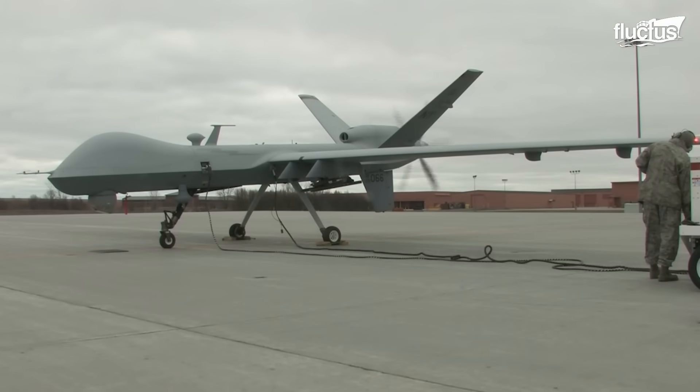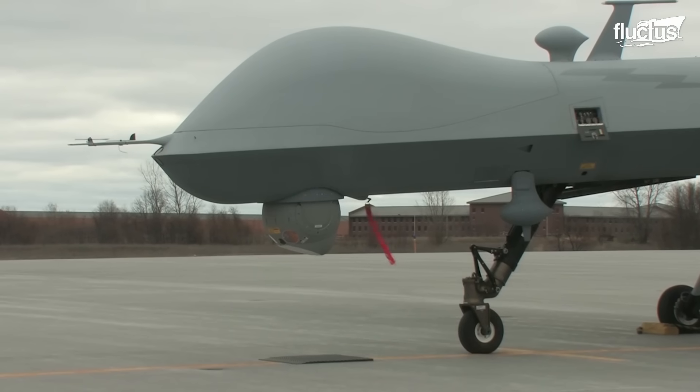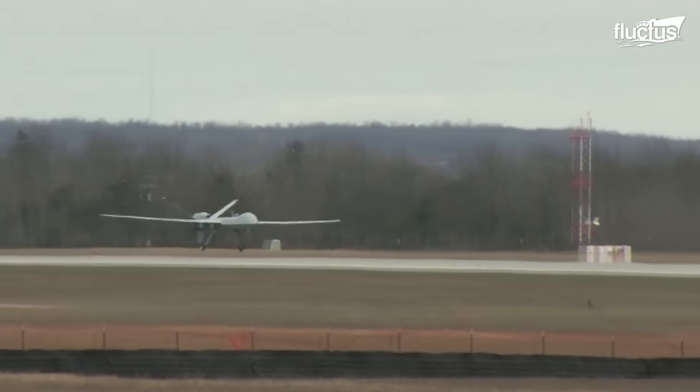As they are completely unmanned aerial vehicles, launching and landing drones has remained a primary concern of many engineers and operators, often leading to very innovative results.